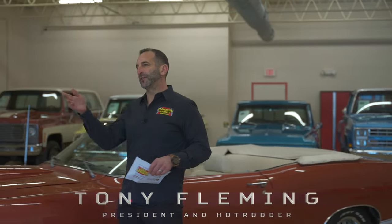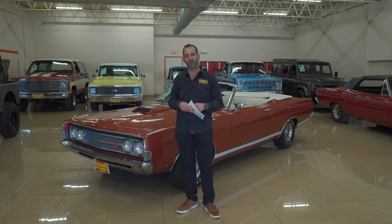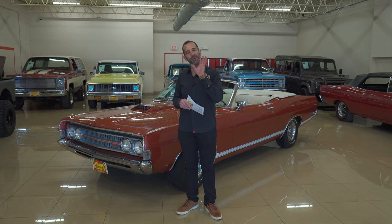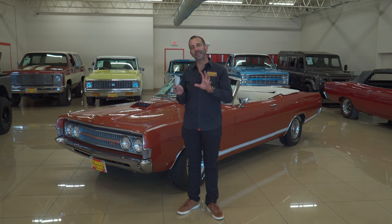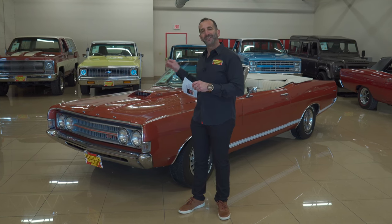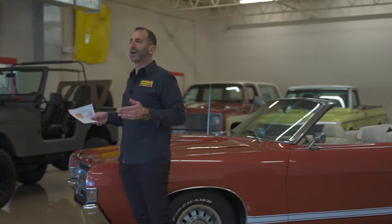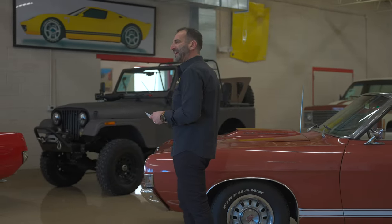Hey everybody, I'm Tony Fleming from Fleming's Ultimate Garage. Welcome to today's video — we are going full muscle car. When I say muscle car, I say beach car, lake car. Why beach car, lake car? It's a lake car because you can take a bunch of people in it with you, or a beach car where you can take all kinds of cool people and have great style.